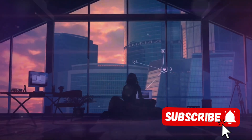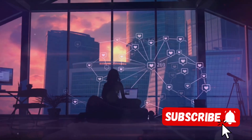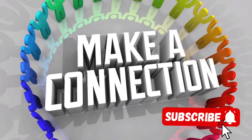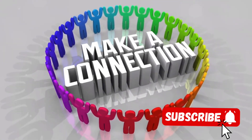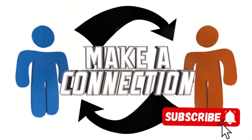Remember, engagement isn't just about boosting numbers — it's about building connections, sparking conversations, and creating a community. It's about more than just talking at your audience; it's about talking with them. Engagement isn't a one-way street, it's a conversation. So make sure you're talking with your audience, and you'll be well on your way to creating highly discoverable content.